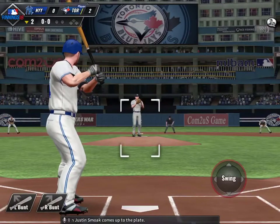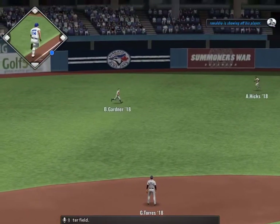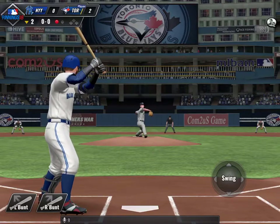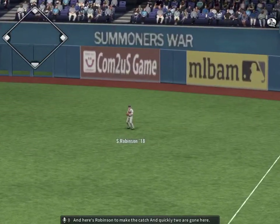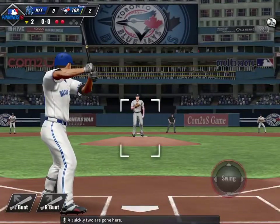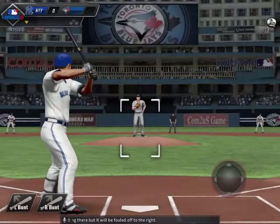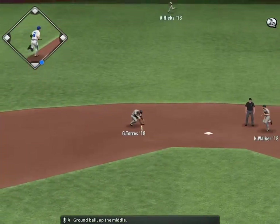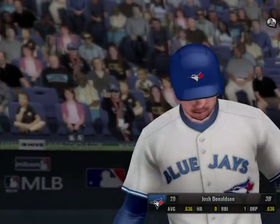The first baseman Justin Smoak comes up to the plate. It's lifted into left center field, there to take it is Gardner. One out and nobody on. Kevin Pillar steps up to the plate — fly ball right field, and here's Robinson to make the catch. Two are gone. Devin Travis is up for another try, but it will be fouled off to the right. Ground ball up the middle, roll to first in plenty of time, and the side is retired.